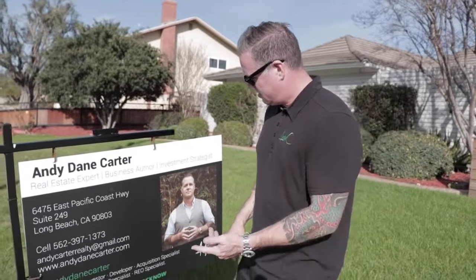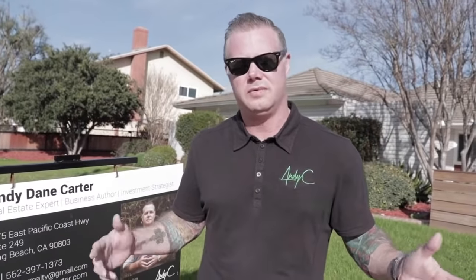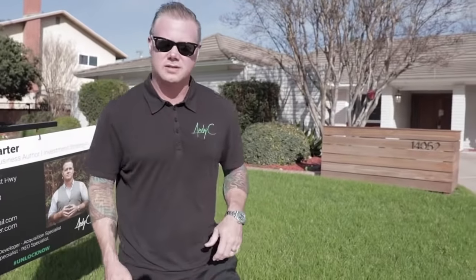Alright guys, back at it again with Real Estate Hunters. This just so happens to be a property we're getting ready to put on market. People ask me all the time — when you're doing these investment properties, flips, and projects, who sells them? Well, we have a team of people that sell them. We do marketing our way. I've got a fun story about this house.